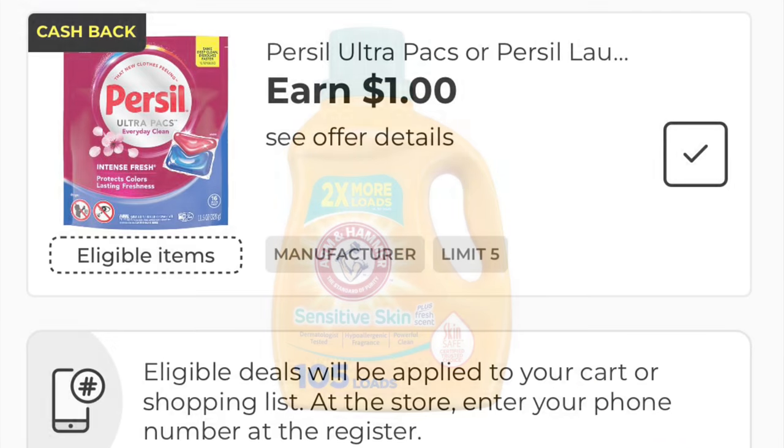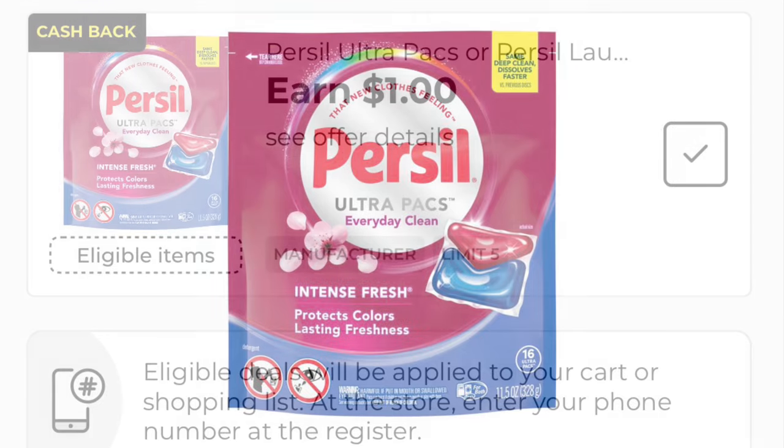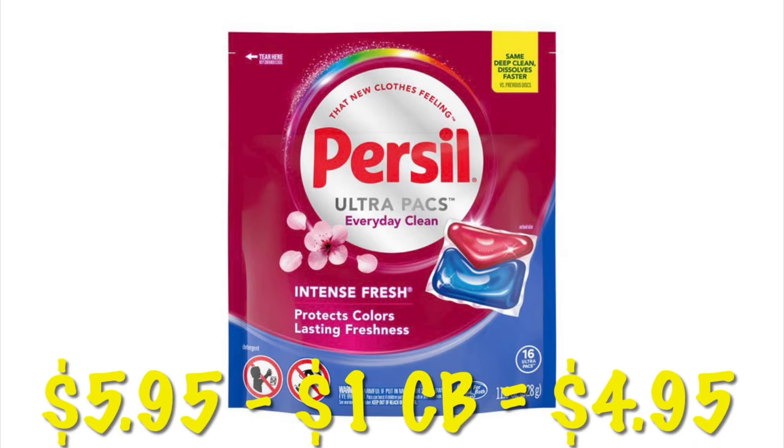We've got a $1 cashback offer on the Purcell Ultra Packs and you can do this five times in one transaction. These are priced at $5.95, and after that $1 cashback, it'll be $4.95.